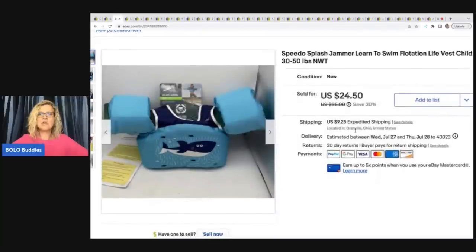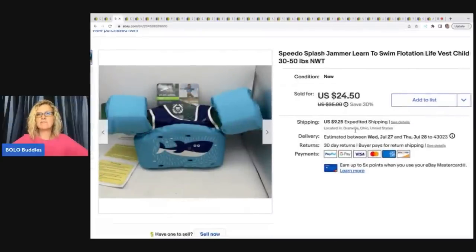The next item is this Speedo Splash Jammer learn to swim flotation life vest, 30 to 50 pounds, new with tags. I got this at the Goodwill bins outlet at $1.79 a pound, so I probably had $5 or less in this, and I ended up taking a best offer of $24. The buyer was all in for $38.24.